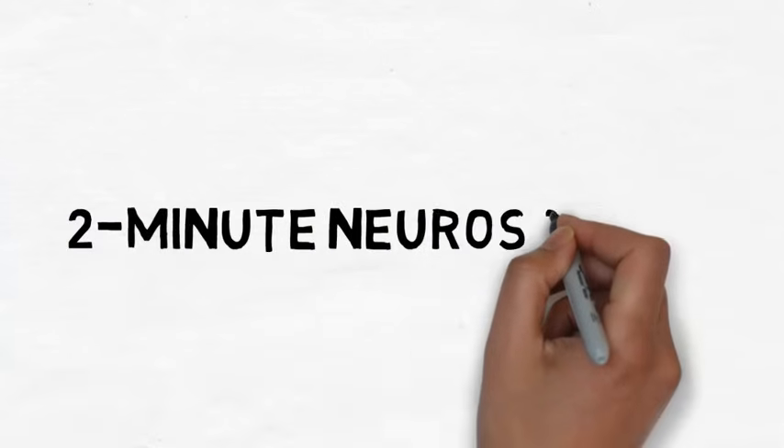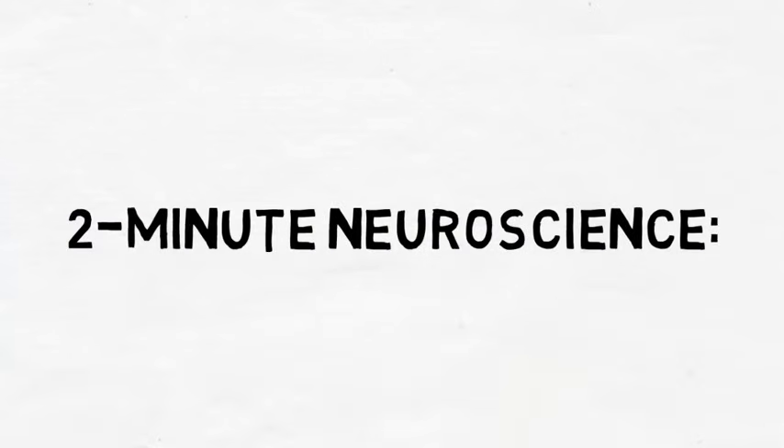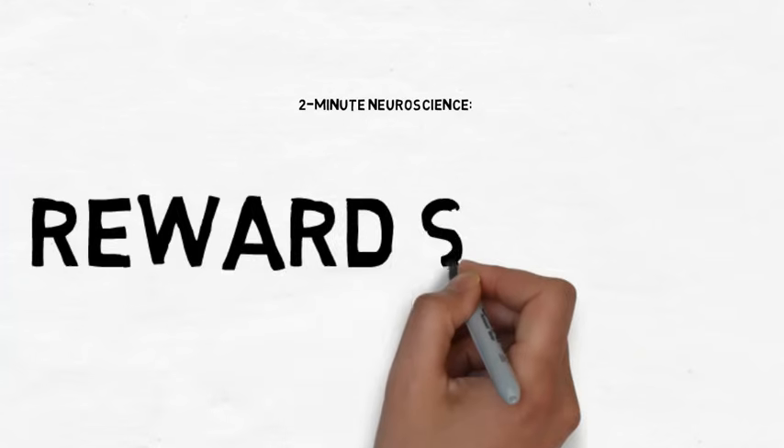Welcome to 2-Minute Neuroscience, where I simplistically explain neuroscience topics in 2 minutes or less. In this installment, I will discuss the reward system.